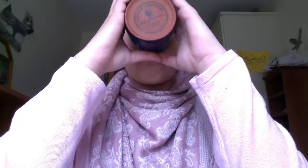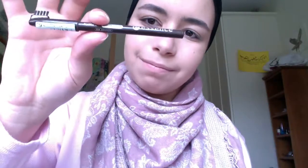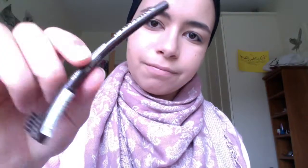Next I'm using this e.l.f. makeup mist and set, I think it's called, just to set my makeup in place and to give my face that dewy, glowy finish, because I'm feeling quite dry at the moment. And while I'm waiting for that to set, I'm just going to have some of my favourite drink from when I'm sick — some tea with honey, ginger and lemon. It's very sharp on the taste buds but it's the best thing ever. I feel amazing afterwards — you should totally try drinking that if you're sick.